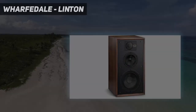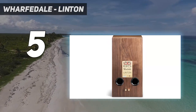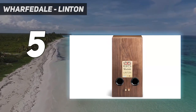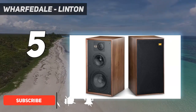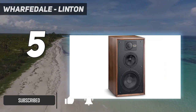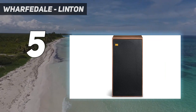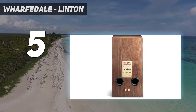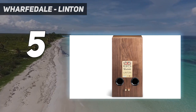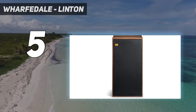Starting at number 5: the Wharfedale Linton. The Linton version has a pair of rear-firing reflex ports that aid a bassy sound. These have some energetic electronics which make it a good product with amazing design. There's no expiration date on vintage style and sound. The three-way Wharfedale Linton loudspeakers feature an 8-inch woofer and play with elevated openness and taut bass.